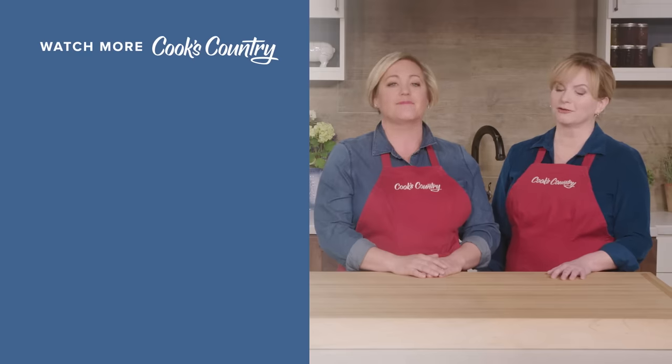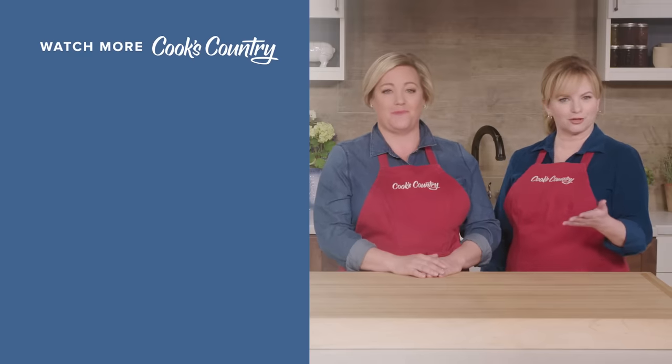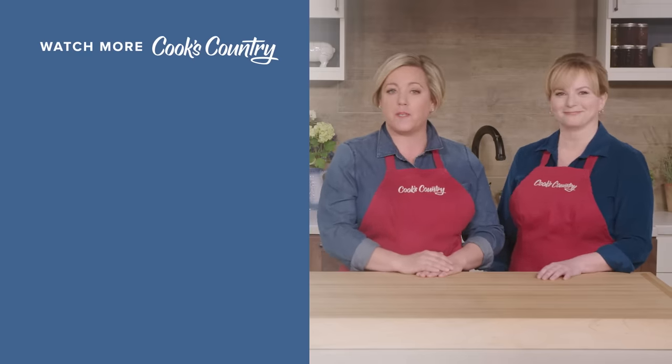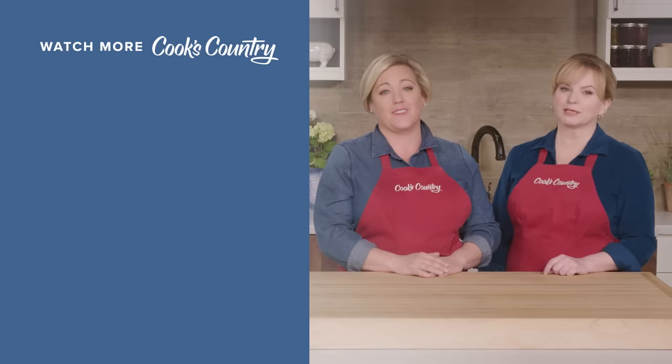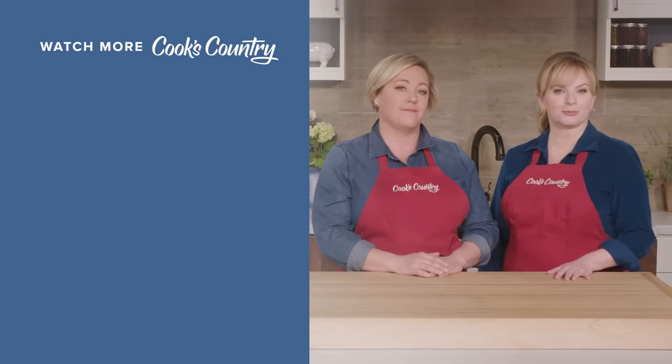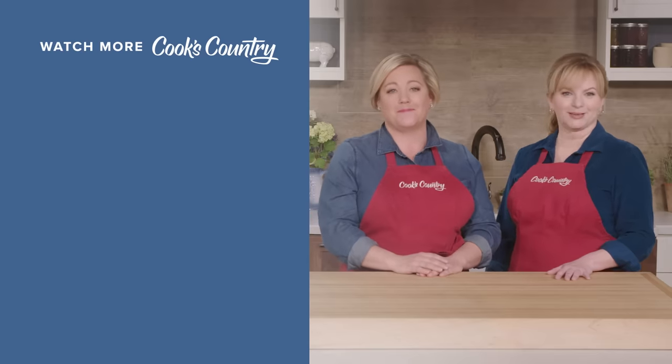Thanks for watching Cook's Country from America's Test Kitchen. What'd you think? Leave a comment and let us know which recipes you're excited to make, or just say hi. You can find links to today's recipes and reviews in the video description. Don't forget to subscribe to our channel. See you later.